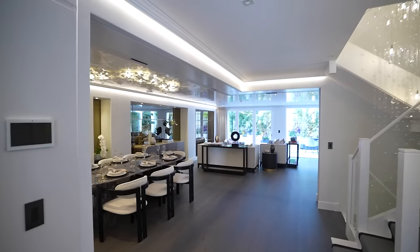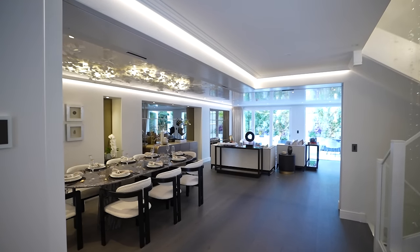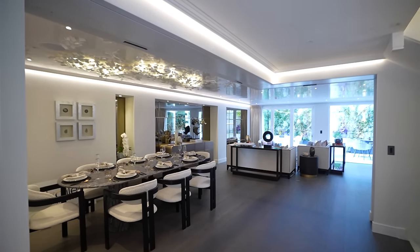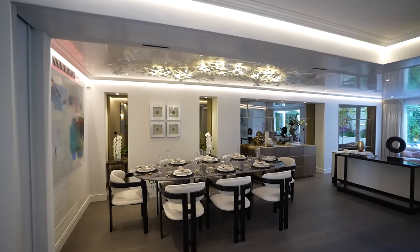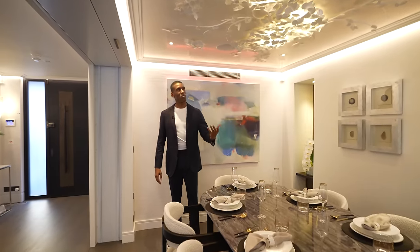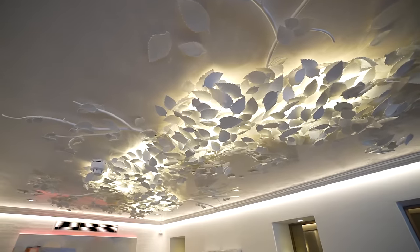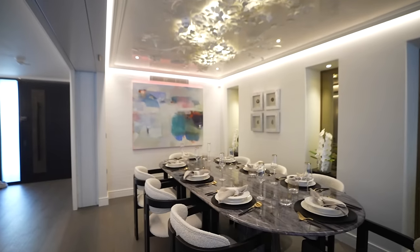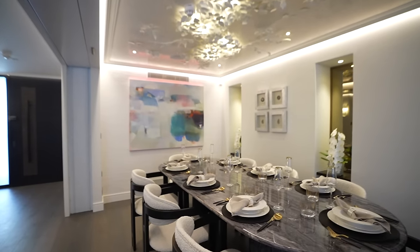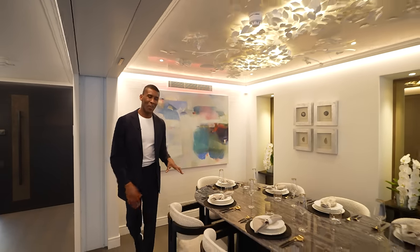We're led into the open plan reception and dining area. Starting in the dining area, we have seating for eight — it's been dressed very well. We have this marble table and just above a unique light fixture built into the ceiling. The ceiling is polished plaster which runs all throughout, and just behind is a nice art piece to bring the space to life.